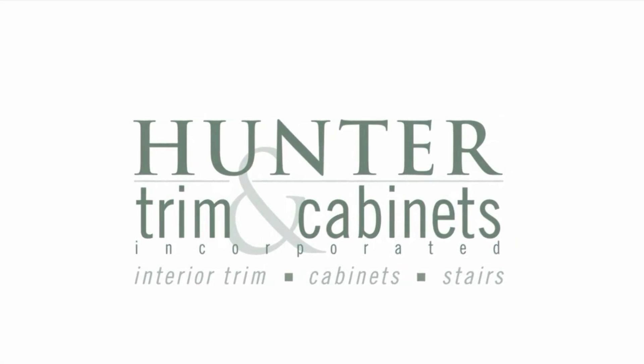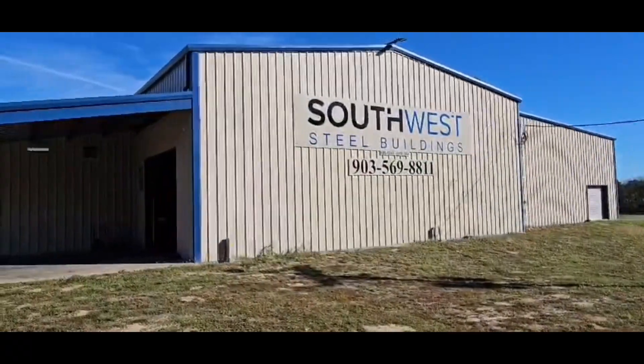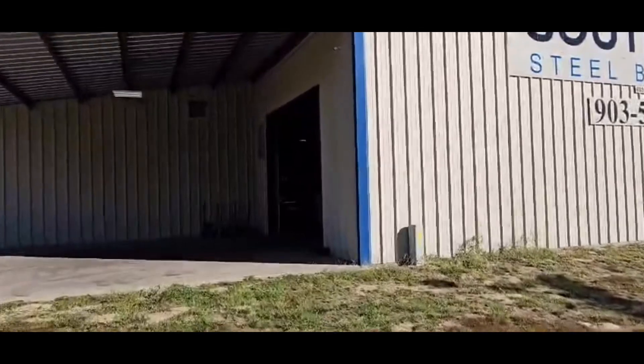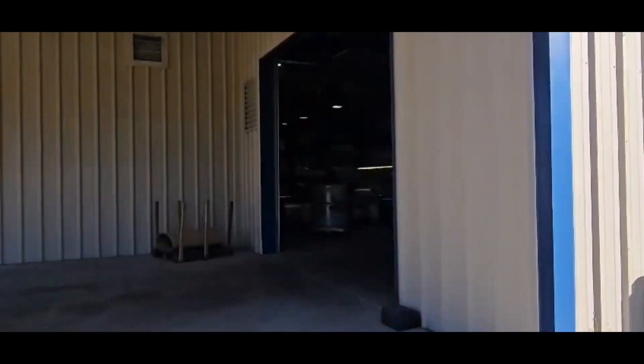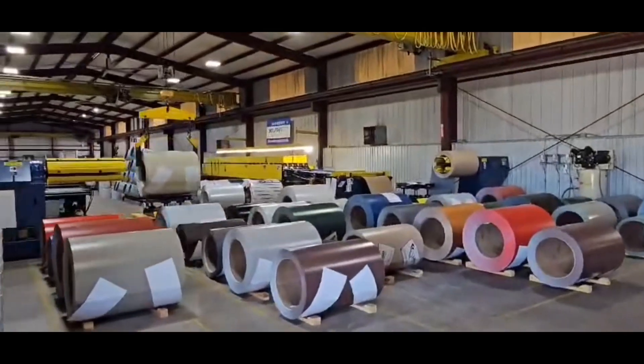Hey, this is Dustin with 100 Trimming Cabinets. I wanted to share this experience. We got to visit Southwest Steel Buildings over in Mineola.